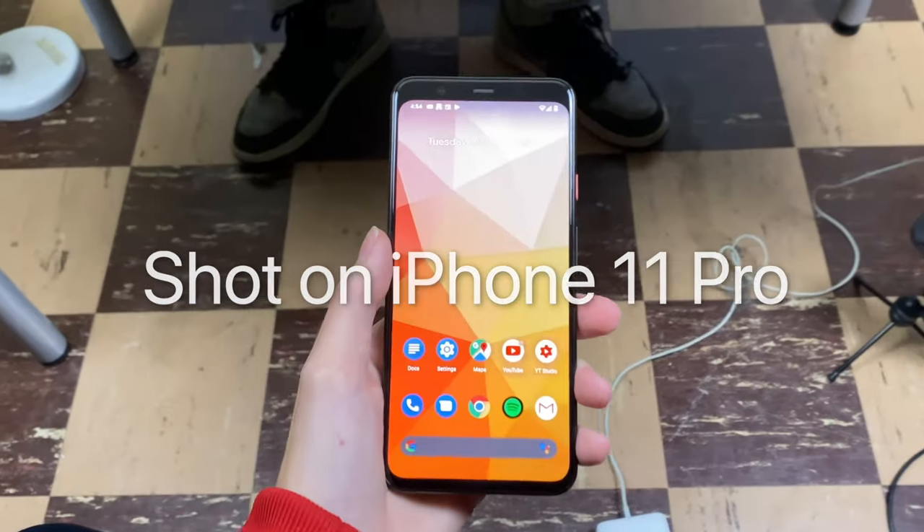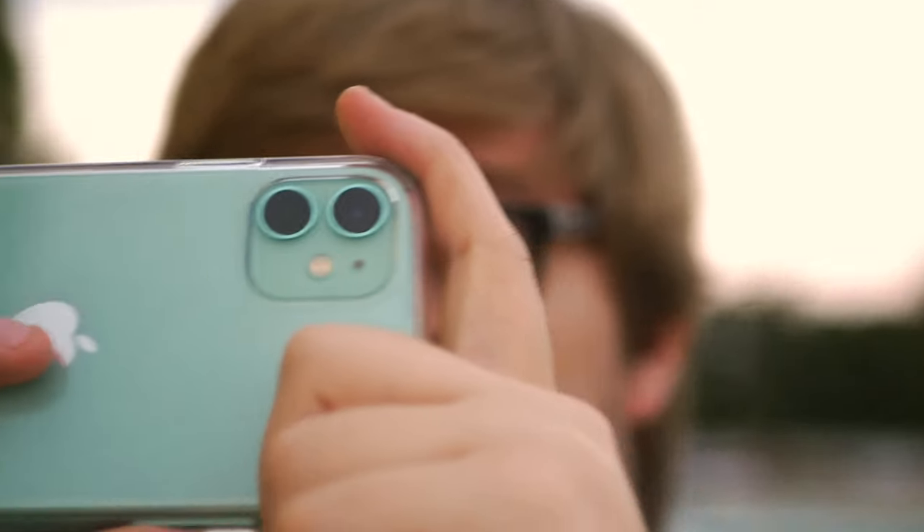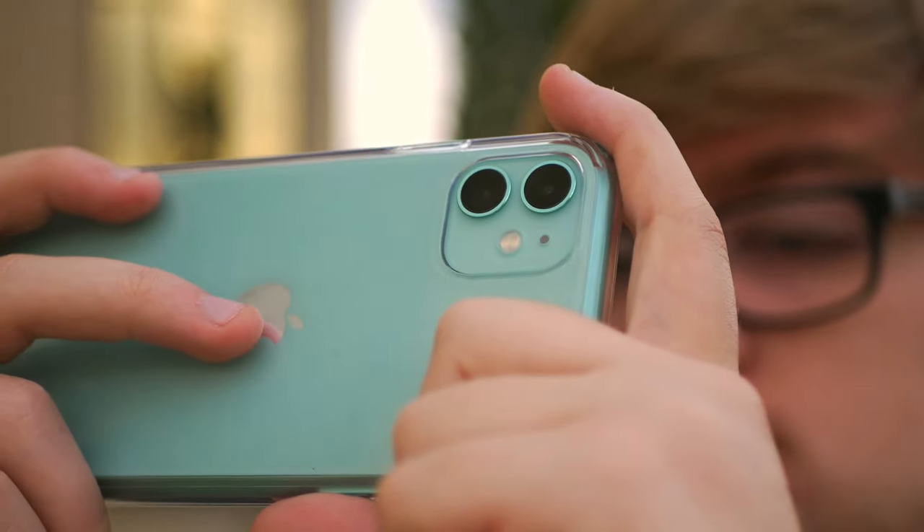I want to talk about how I've been using the iPhone 11 Pro Max and the iPhone 11 to create content on my YouTube channel. To my regular viewers, as you can probably hear, my voice got kind of messed up today.